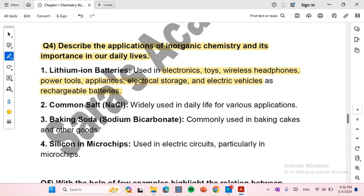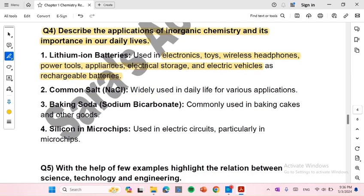Number 4: Silicon and microchips, used in electric circuits, particularly in microchips.